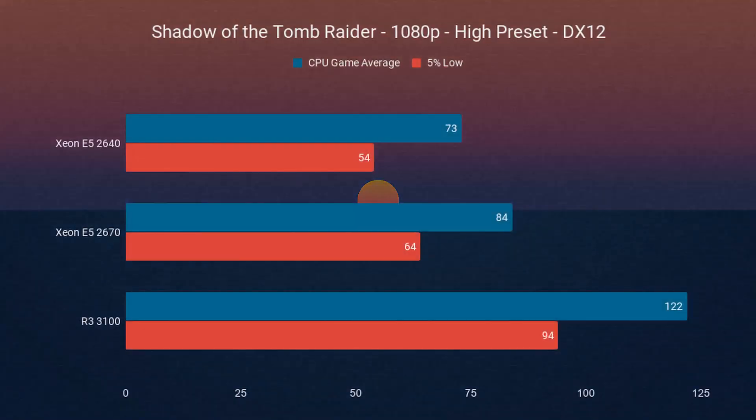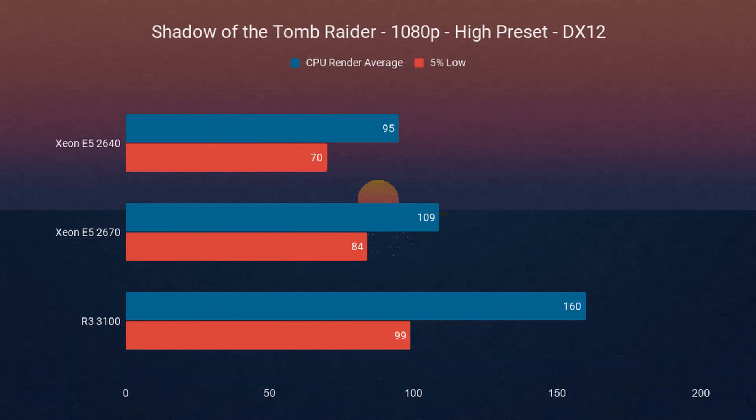Thankfully, CPUs, motherboards, and RAM usually live a long time, so don't worry about your components dying anytime soon. Secondly, these Xeons have a lower clock speed and an older architecture. Even in Shadow of the Tomb Raider — a game that's known to scale well with more CPU cores — the 3100 was about 70% faster than the 2640 in each CPU average category. It's not the difference between unplayable and playable, but it does show you that the bottleneck lies in the platform.